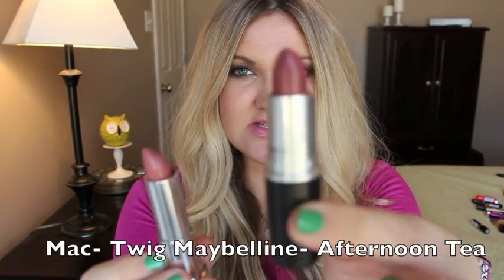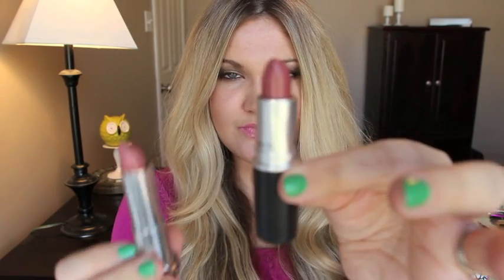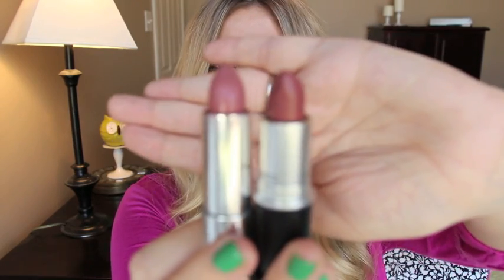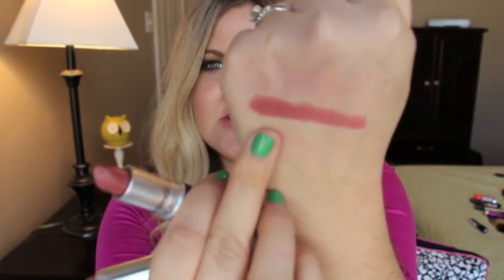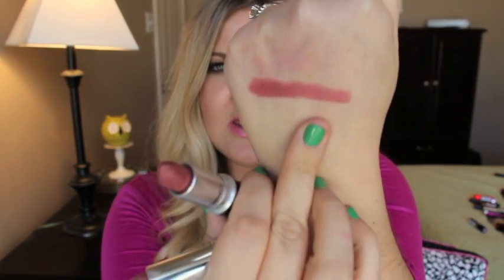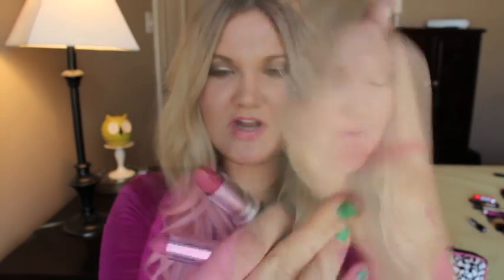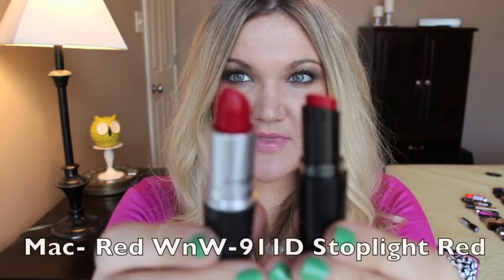Next up is MAC Twig, which is a satin finish, and the dupe is Afternoon Tea from the Maybelline Porcelain collection. These two swatches are so close. This is MAC Twig and this is Afternoon Tea — number 870. If you get your hands on Afternoon Tea from Maybelline, it is the exact same dupe for MAC Twig.